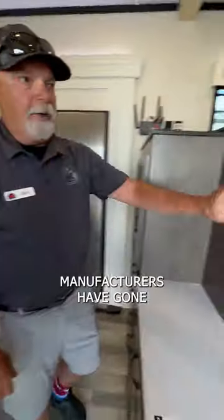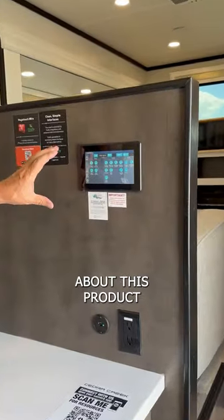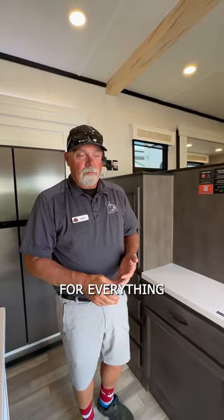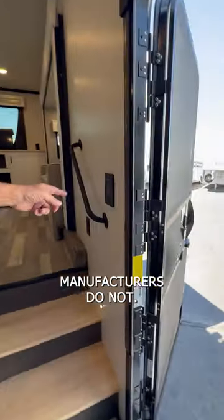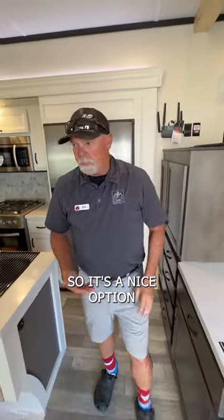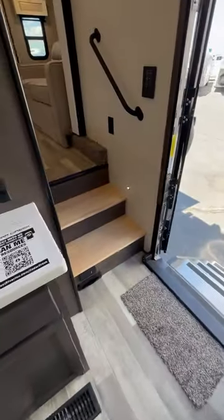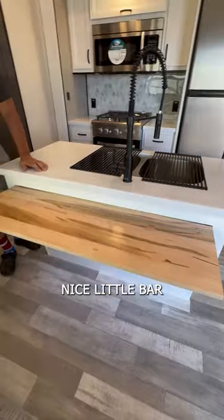A lot of manufacturers have gone to some kind of touchscreen. What I like about this product is not only do they have a touchscreen that you can download to your phone and use your phone for everything, but they also have light switches on the wall, which a lot of manufacturers do not — you have to go to either the panel or your phone. I like the natural wood — they've tied it in on the steps and a nice little nook, a nice little bar.